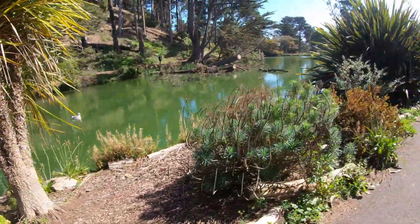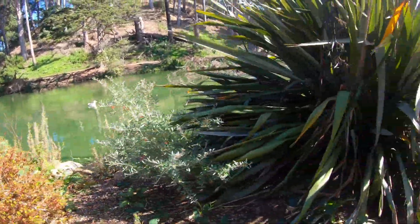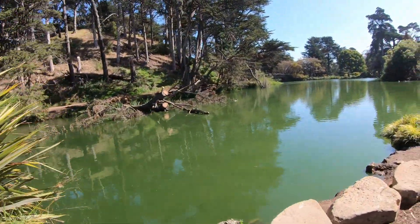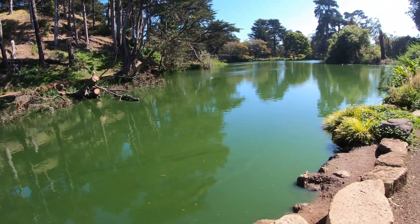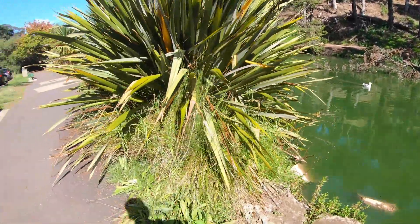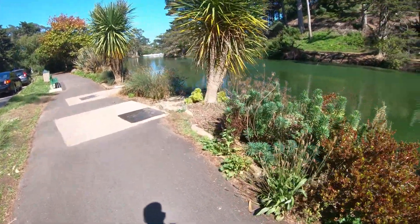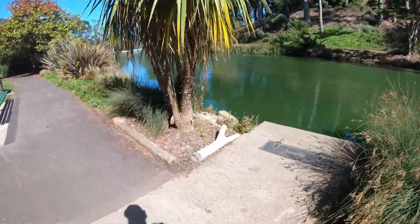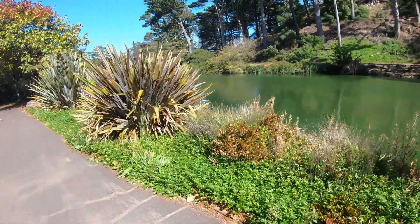There is quite a variety of plant life in the park. Much of it is not native to San Francisco — there are grasses, cacti, just all kinds of stuff. So yeah, that is Stow Lake. Let's move on.